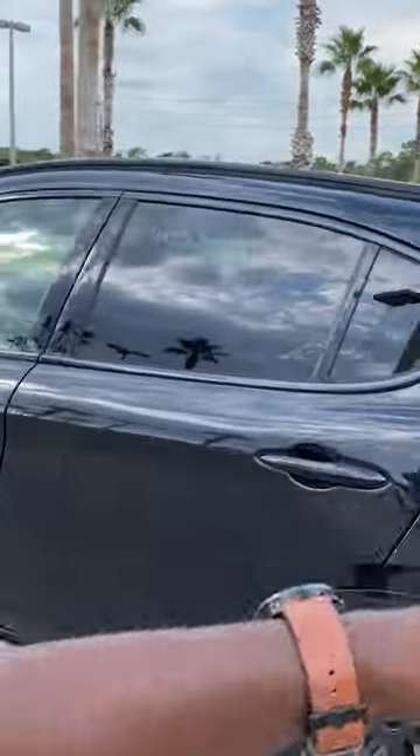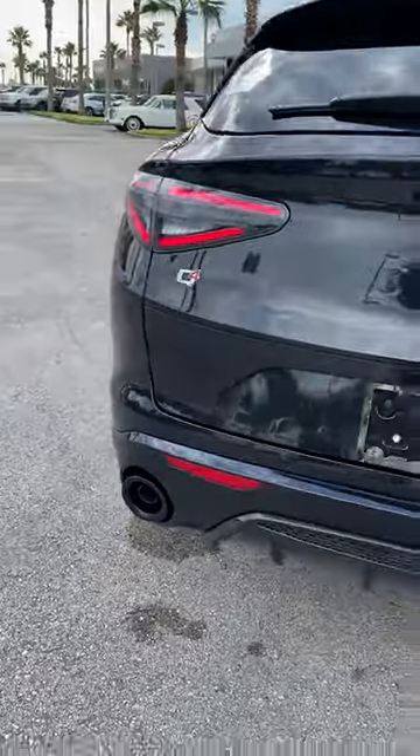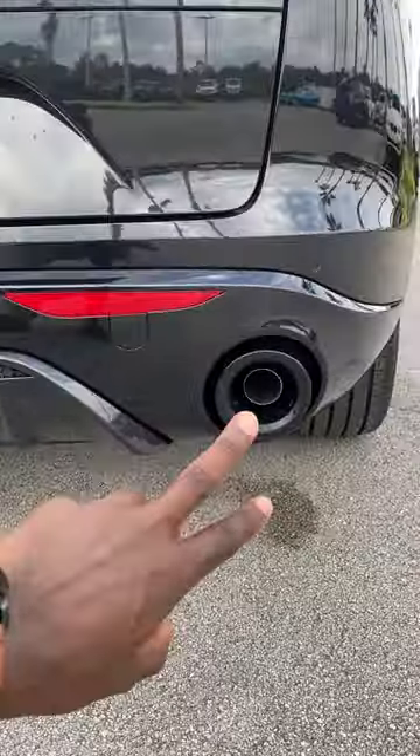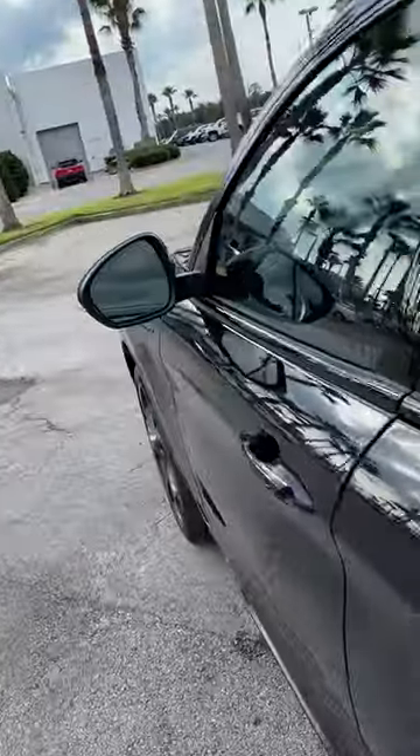All gloss black on the window moldings, the roof rails, panel glass roof, clear LED tails, gloss black on the rear diffuser and on the exhaust tips, and the complete rear bumper done up as well.